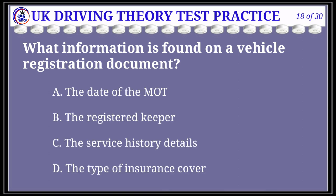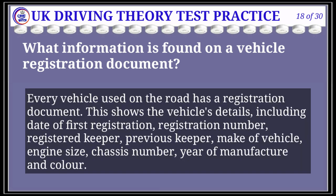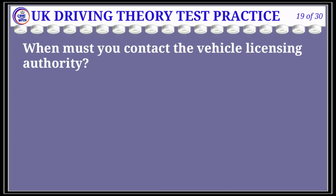Question 18 of 30: What information is found on a vehicle registration document? The correct answer is B: the registered keeper. Explanation: Every vehicle used on the roads has a registration document. This shows the vehicle details including date of first registration, registration number, registered keeper, previous keeper, make of vehicle, engine size, chassis number, year of manufacture, and colour.